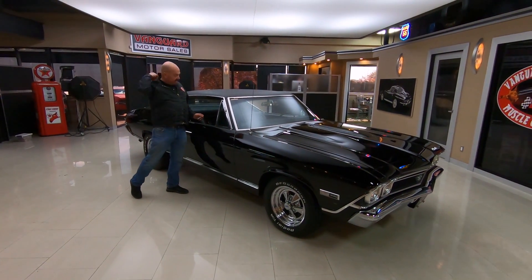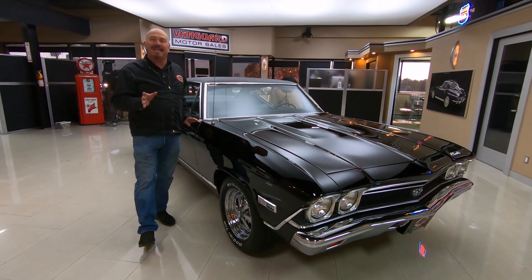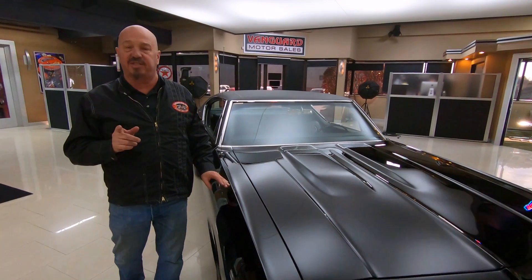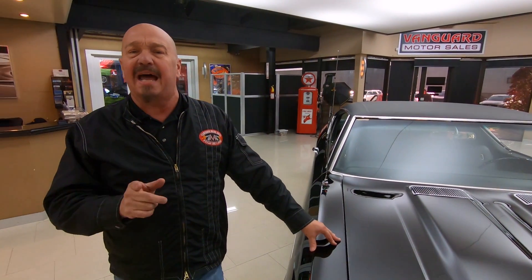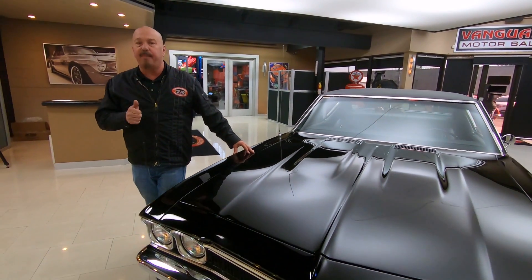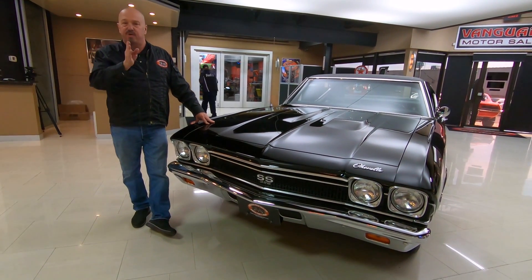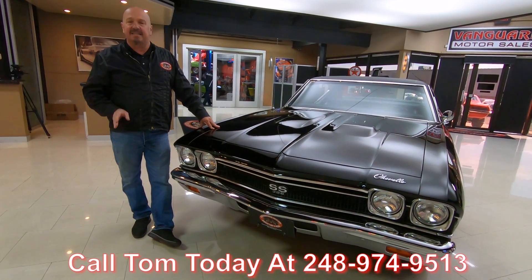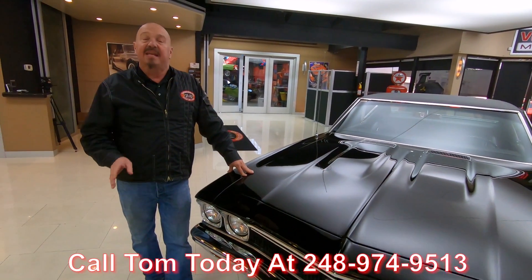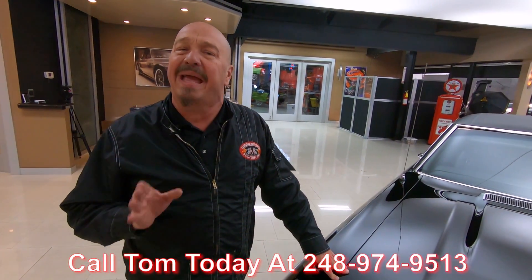You want to talk about muscle car? This is a muscle car, guys. And at Vanguard Motor Sales, we don't do any consignment whatsoever. That means we own this car, so you can bet we spent the time and checked it out before we bought it. Then once we got it here to the shop, we got it up on the lift and checked it all out so Tom can answer every one of your questions when you give him a call at 248-974-9513. Tom answers his phone seven days a week and practically 24 hours a day.